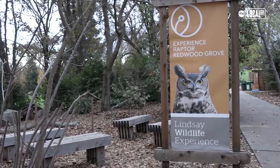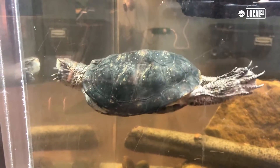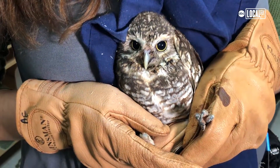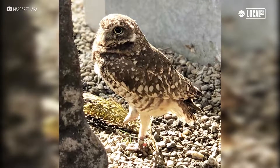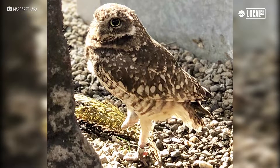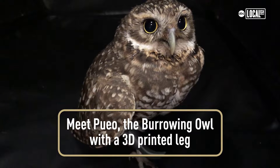Here at Lindsay Wildlife we specialize in special needs cases. When we got contacted about Pueo, we knew right away that we wanted to give her a home where she could live for the rest of her life, as well as help her. And as soon as I heard about Pueo's situation — that she only had her one foot — I immediately thought, why don't we try to give her another foot back? And that's where the burrowing owl prosthetic project started.